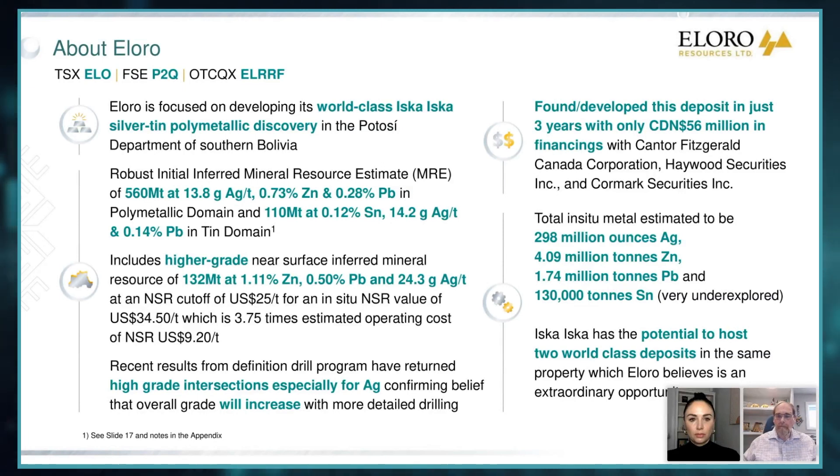The big trigger was last October when we put out our initial mineral resource assessment, our MRE, in two different zones — a polymetallic zone which is silver, zinc, and lead: 560 million tons, about 14 grams silver, 0.73 zinc, and 0.28 lead.